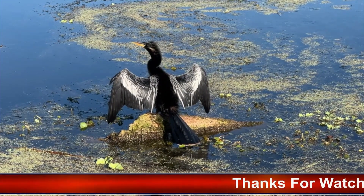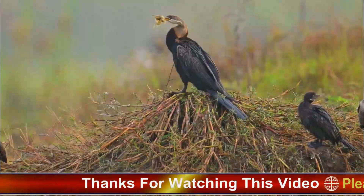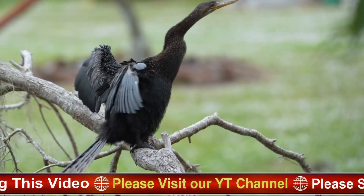Solitary behavior: while Anhingas may congregate in large numbers during the breeding season, they are typically solitary hunters. They prefer to hunt alone, using their stealth and agility to ambush prey.